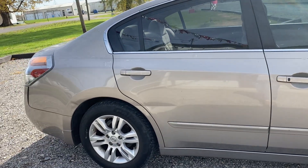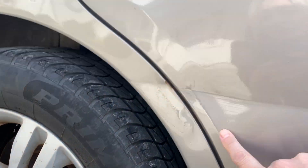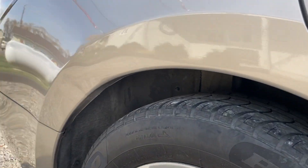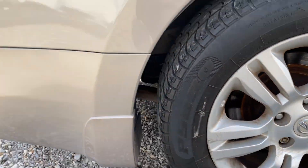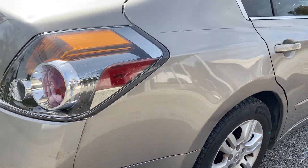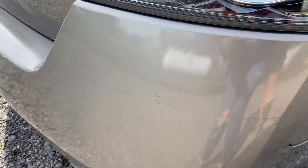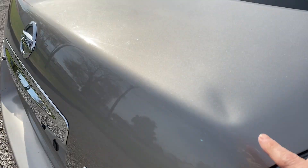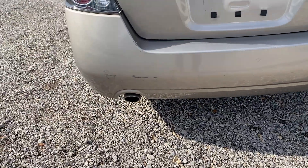Scratch. We have a dent here on the back passenger door with some scuffing on the back passenger door. We have a scuff here on the bumper. We do have a small dent here. We have a scuff here on the other side of the bumper.